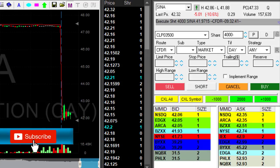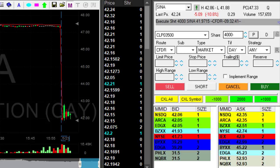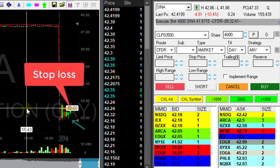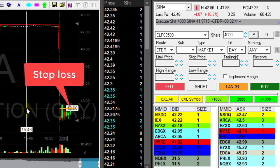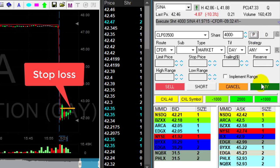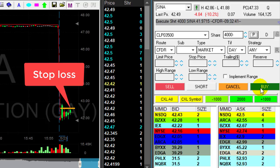Now I do have some issues with Sina here. It tried to move lower and it failed. I will need to have my stop real soon — it's looking bad. Somewhere at 42.60 I will stop it. Getting ready — if it pops up I'm going to have to stop it. It's getting there, getting to 50, getting to 60.